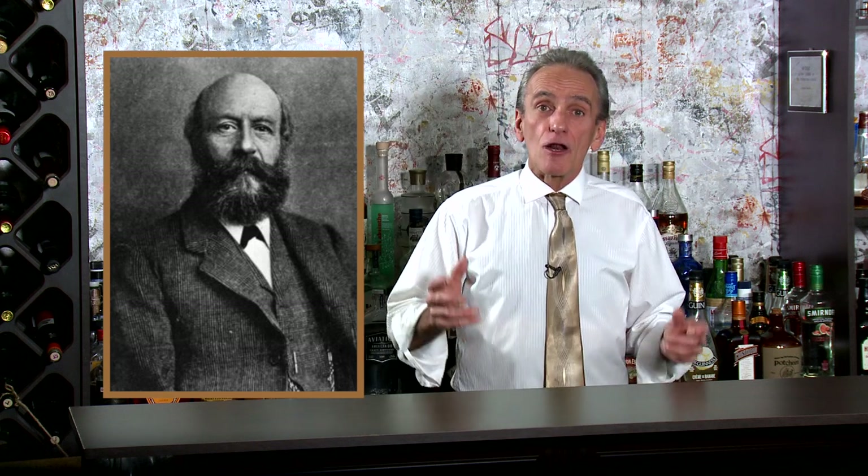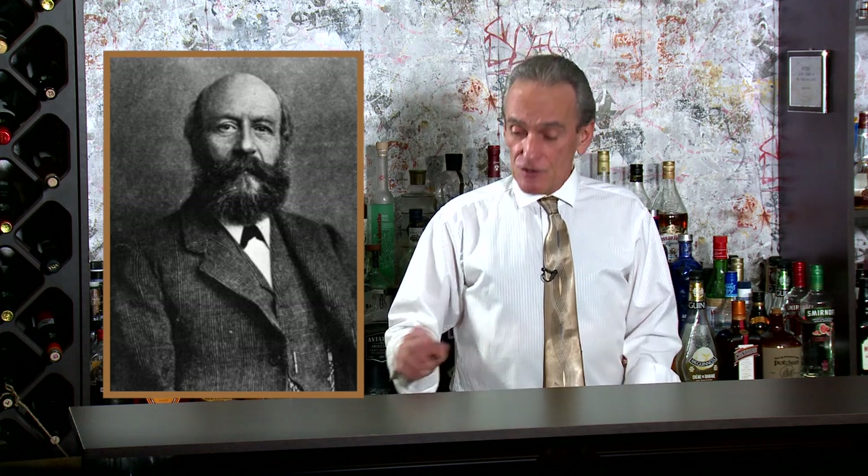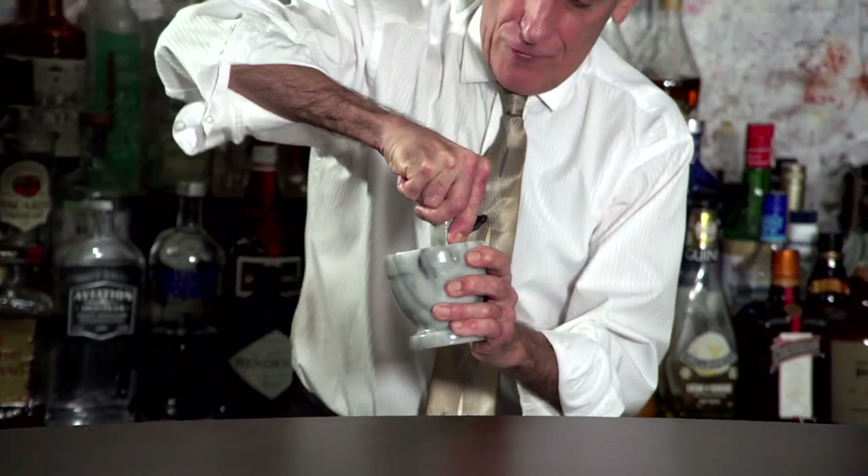In 1824, John Cadbury opened a grocery shop at 93 Bull Street, Birmingham, England. He sold tea, coffee and chocolate, which he prepared himself using a pestle and mortar — got in there and just ground her down.